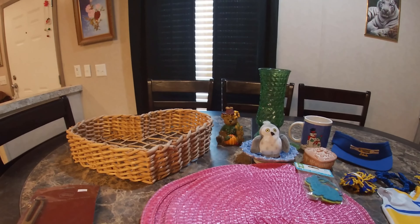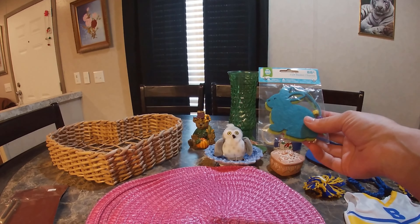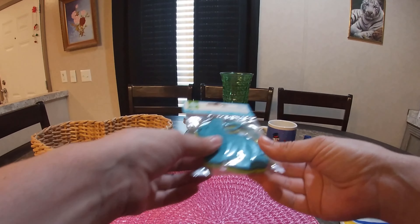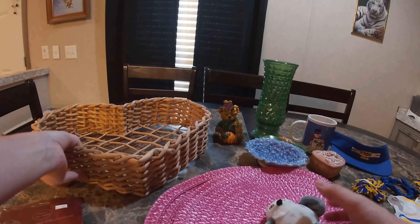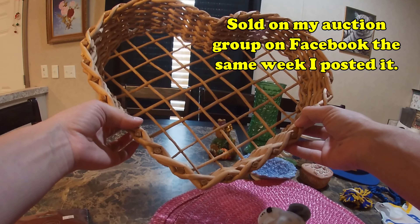I got these two placemats. These are some little bunny basket charms and they're felt. This adorable little Hoot Owl plush. This very nice heart-shaped wicker basket.